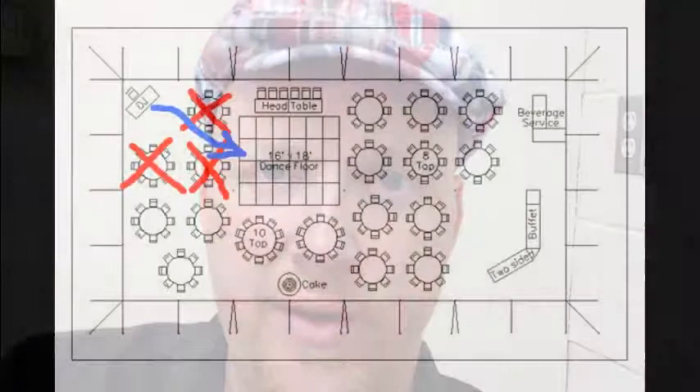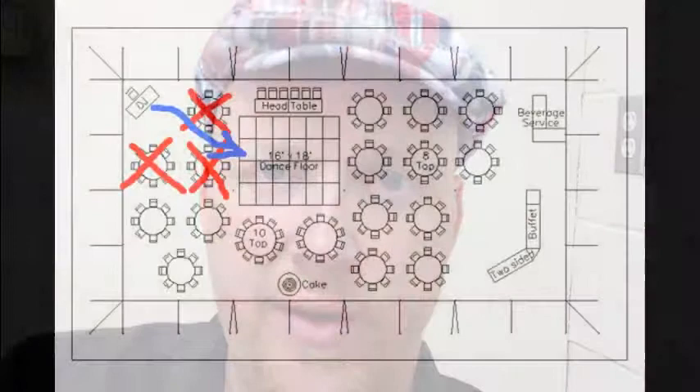Another thing to think about: the DJ should always be on the dance floor, right on the edge of it. You should never have a table in front of the DJ booth. You're going to create the worst seats in the house for the few people sitting there. And those people should not be elderly people near the DJ booth if there was a table in the front.